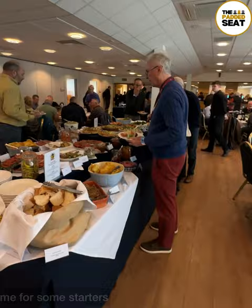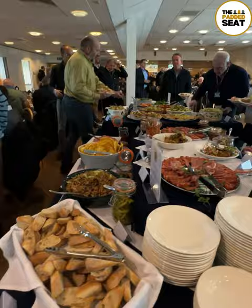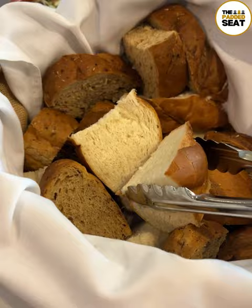Throughout the afternoon it's a case of helping yourself to different courses, and for starters there was loads to choose from. Grabbed a plate and loaded it up with seafood, bread, cured meats and salad.